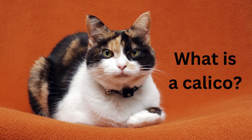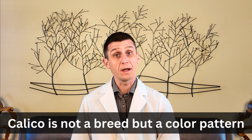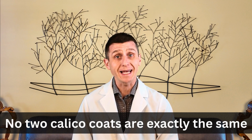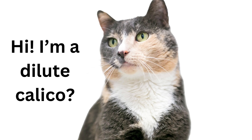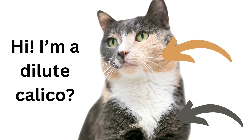What is a calico? It's not a breed but a color pattern. Calicos are a mix of orange, black, and white fur in the coat, and no two are exactly alike. If the colors are softer, like gray for black or tan for orange, that's what we call a dilute calico.